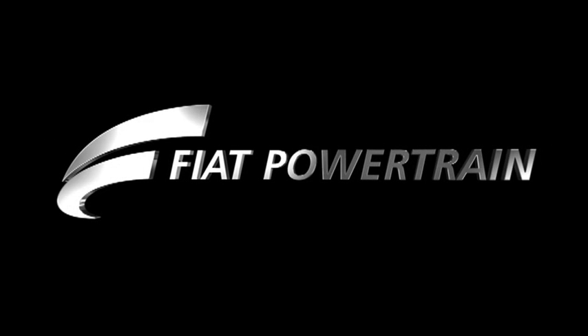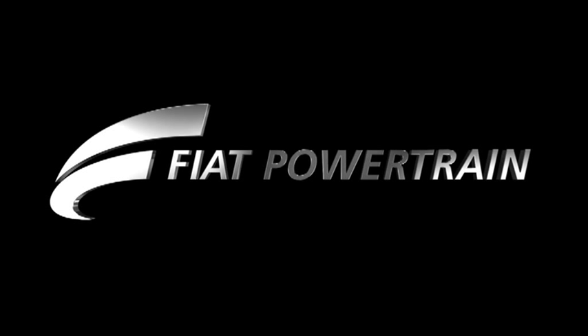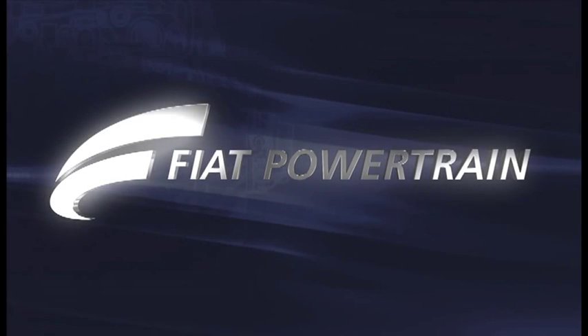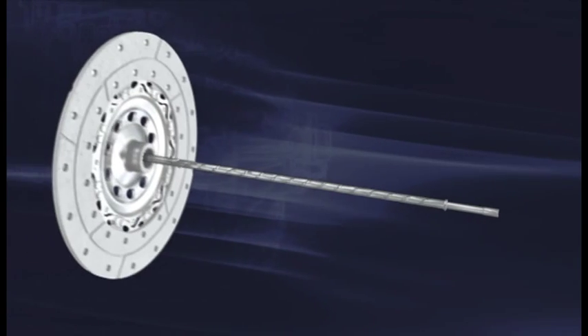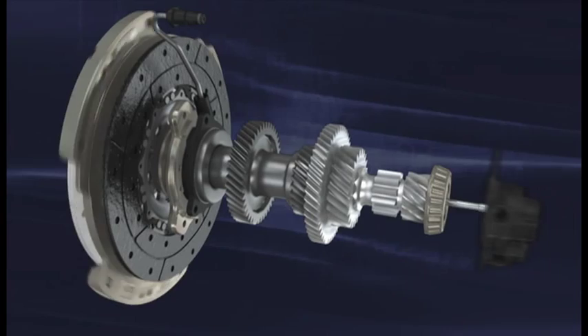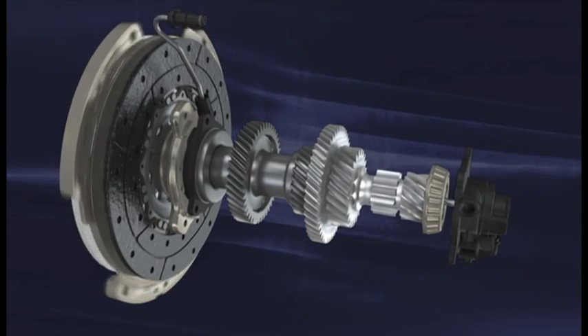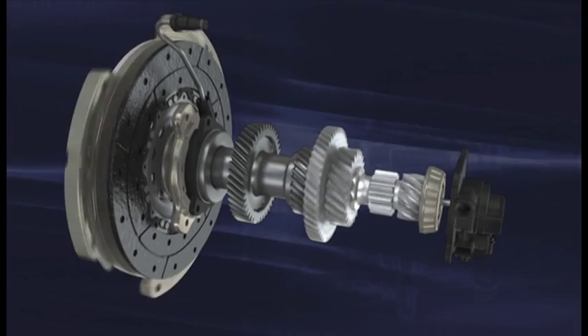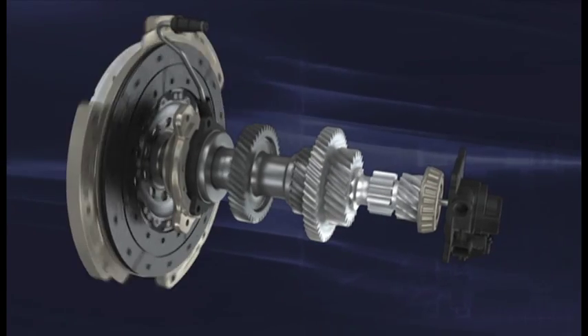Fiat Powertrain is a world in constant evolution, devoted to developing engines and transmissions of excellence and building technologies with a mind to the future. A remarkable result of this research is the DDCT, an innovative dual-clutch 6-speed transmission with 350 Nm input torque and so compact that it can be fitted in even the smallest cars with high-performance engines.